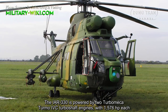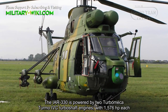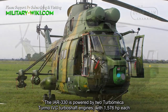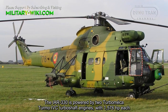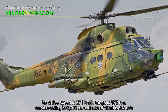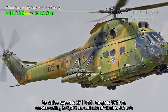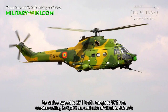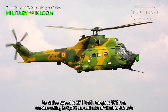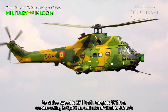The IAR-330 is powered by two Turb-Mecca Turb-4C turboshaft engines with 1,576 horsepower each. Its cruise speed is 271 km/h, range is 572 km, service ceiling is 6,000 meters, and rate of climb is 9.2 meters per second.